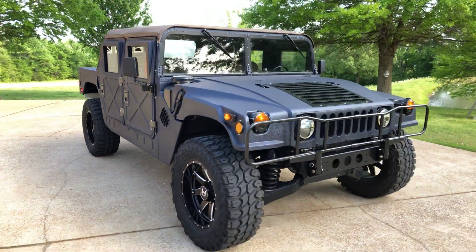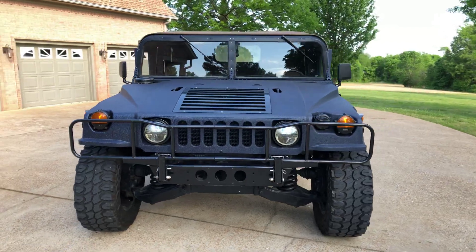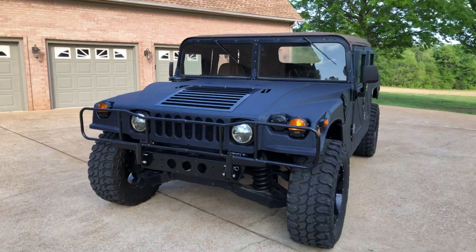Welcome to Sunset Motors. My name is Frank Gerard. We are located in West Tennessee. How about a sharp 1994 Hummer H1.